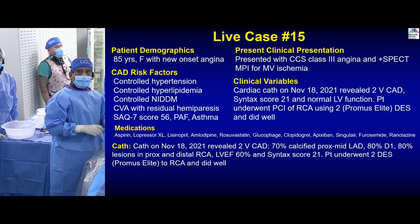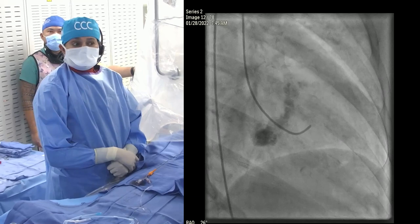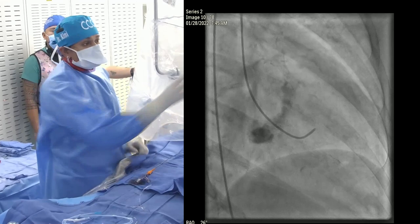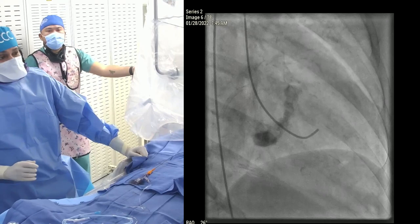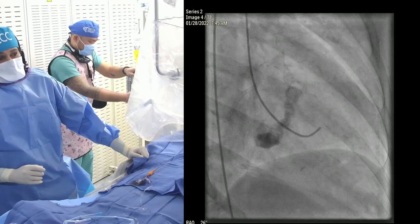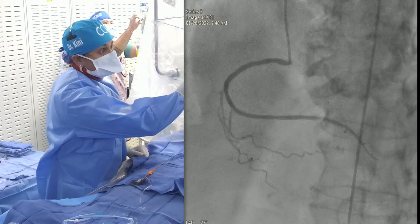She had multiple comorbid conditions including residual CVA and asthma. At that time she had angina with a stress test showing two-vessel disease; LV was good. She was on multiple medical therapies. Dr. Keeney placed two stents in the right coronary artery at that time, and today's procedure is for the LAD.